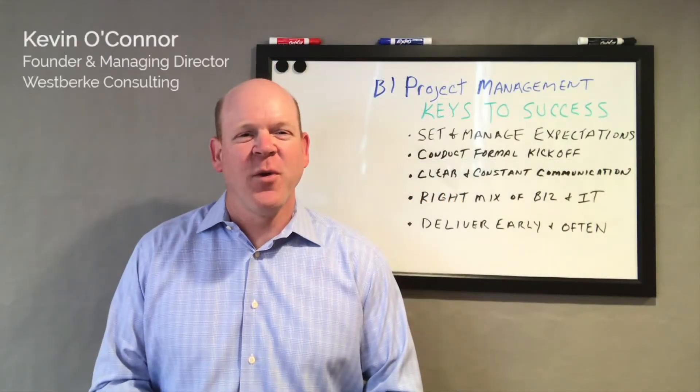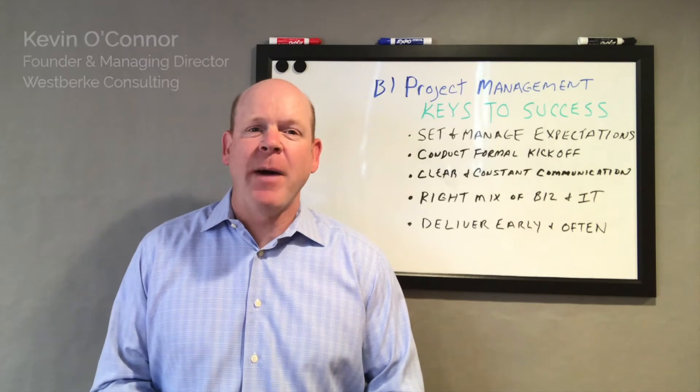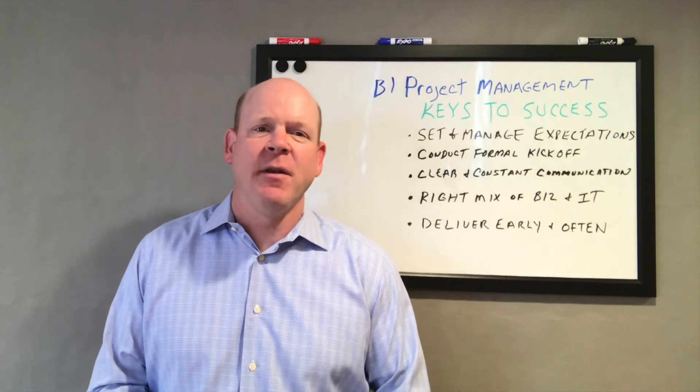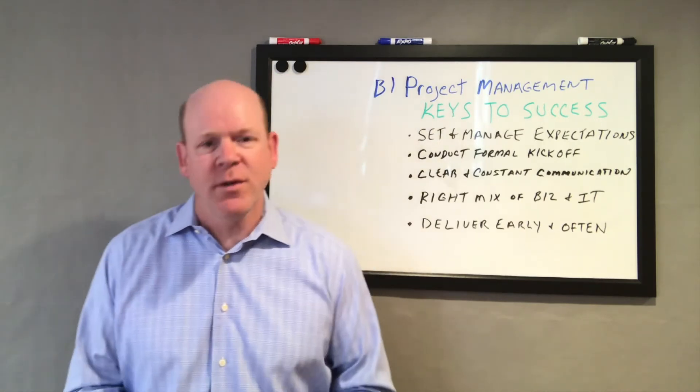Hey there, this is Kevin O'Connor with Westberg Consulting. Thanks for tuning in. Today we're going to talk a little bit about BI project management. If you've been involved or managed a BI project in the past, you know that these projects can be complicated for a whole host of reasons.